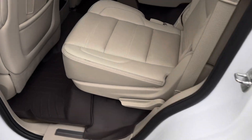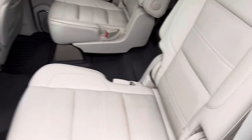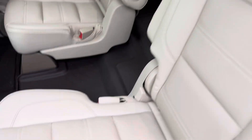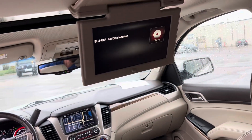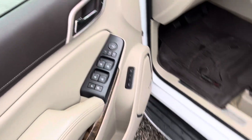Let's get a shot of the interior — you can see we have the captain's chairs in the second row for easier access to the third row. Let's get a shot of the third row, wrapped in leather, plenty of legroom. We have heated seats here in the second row, climate control, and your Blu-ray DVD player. Power windows, power locks, power seats, memory seats.